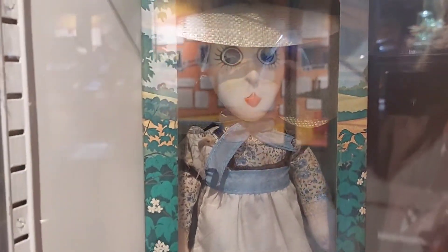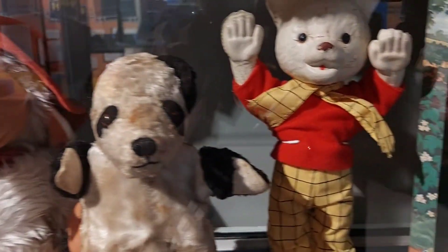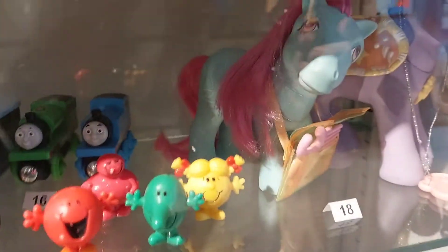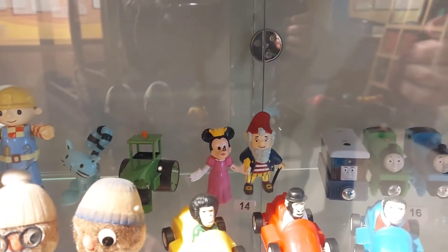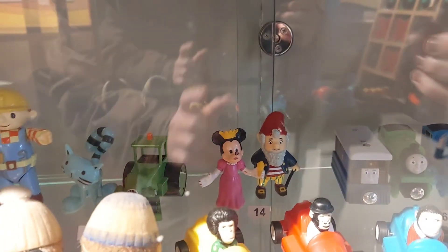Worzel Gummidge — it was a program on in the UK back in the 70s I think. A Womble, a panda, there's Rupert the Bear, that's Worzel Gummidge. And that's Bagpuss. I'm not sure what that one is — it's an old bear. At the back we have Thomas, Percy, and Toby, and then we have Bob the Builder figures, Teletubbies, Minnie Mouse, and that guy from Noddy whose name I cannot remember right now.